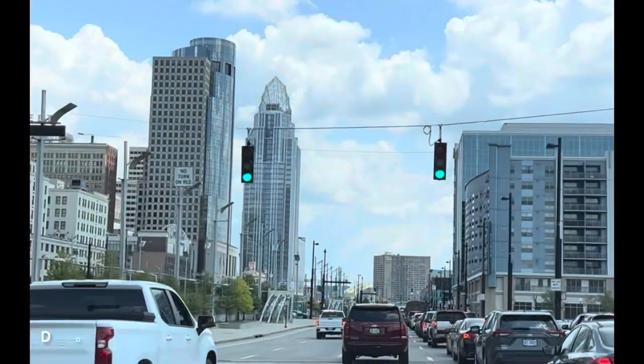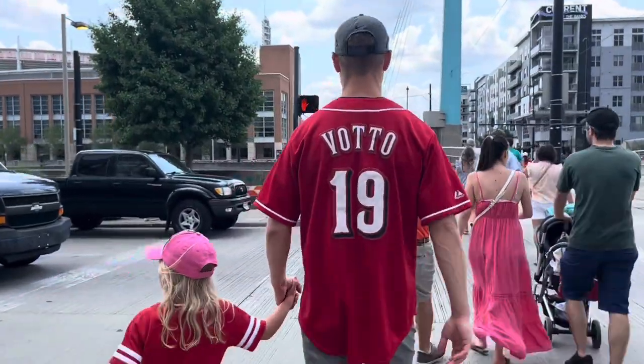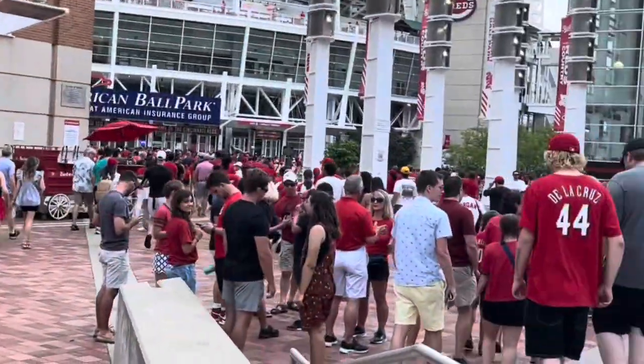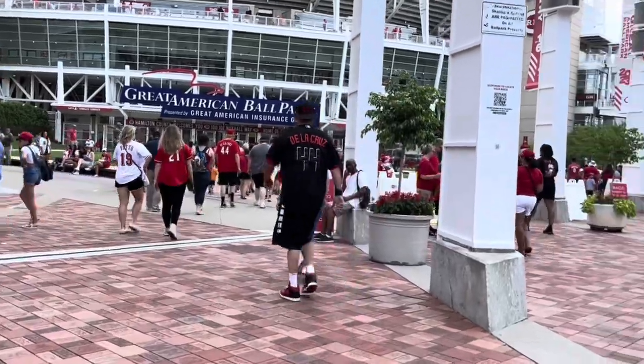One of my favorite tips and tricks with Cincinnati Reds games is to get seats near the family fun zone — sections 534-535 — where there's a playground. It's really nice with the kids because you can go back and forth from your seats to the playground super easily. The Great American Ballpark, where the Cincinnati Reds play, is a super family-friendly ballpark.